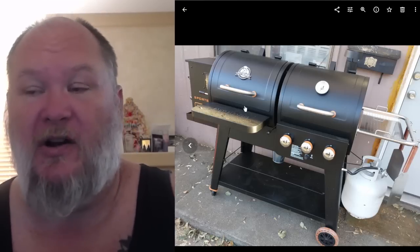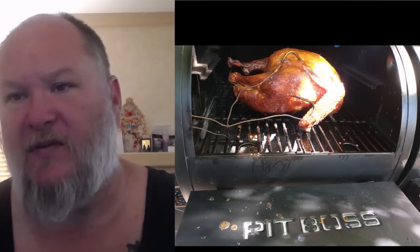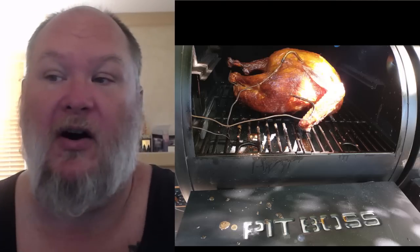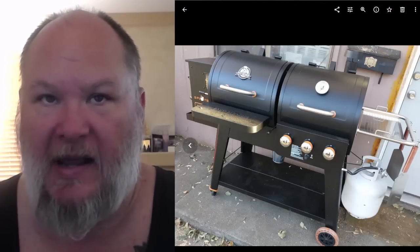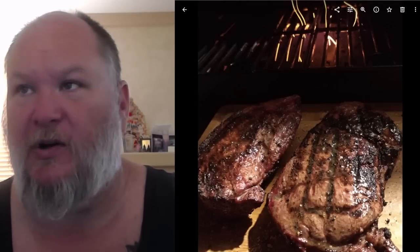I love everything about this grill — I just wish the whole thing were bigger, but I don't really have the space. We've done pork chops, burgers, and even a whole turkey on the smoker side. But my favorite thing is steaks. Most people don't think of a pellet grill for steaks, but Pit Boss has a sear plate that nobody else has — a little bar on the far left side. You open that up and it exposes the fire box underneath, giving you direct heat access to sear. You do what's called a reverse sear — I could do a whole video on that.